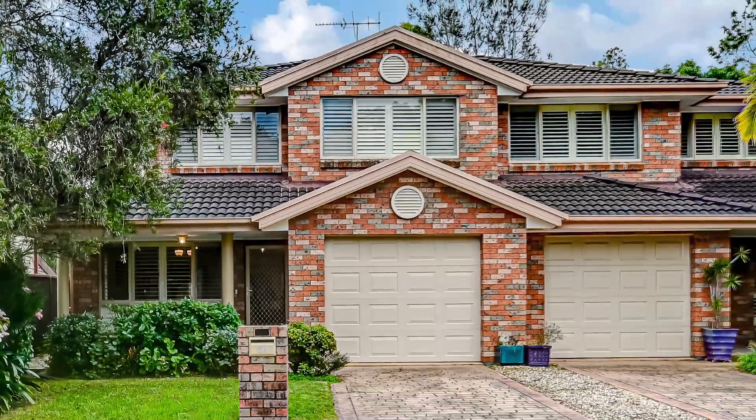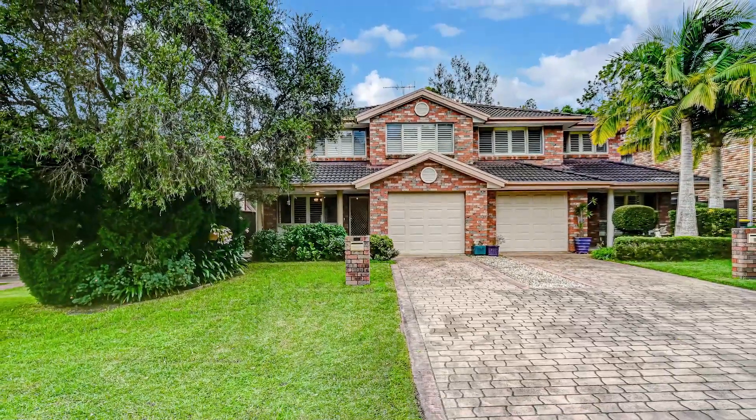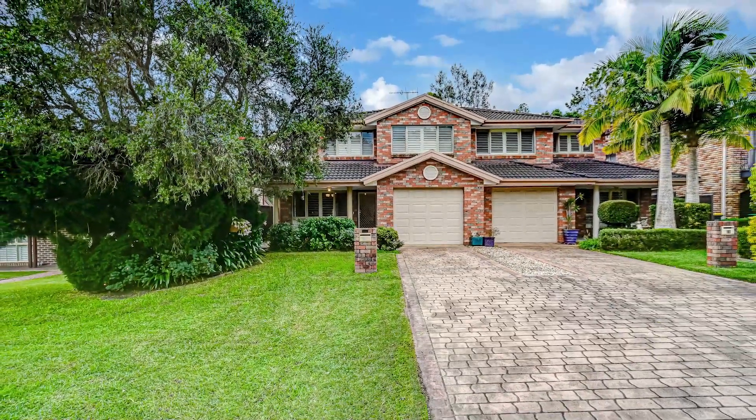So be sure not to miss out and call now to arrange an inspection today. Welcome to 3A Marinda Close, Adamstown Heights.